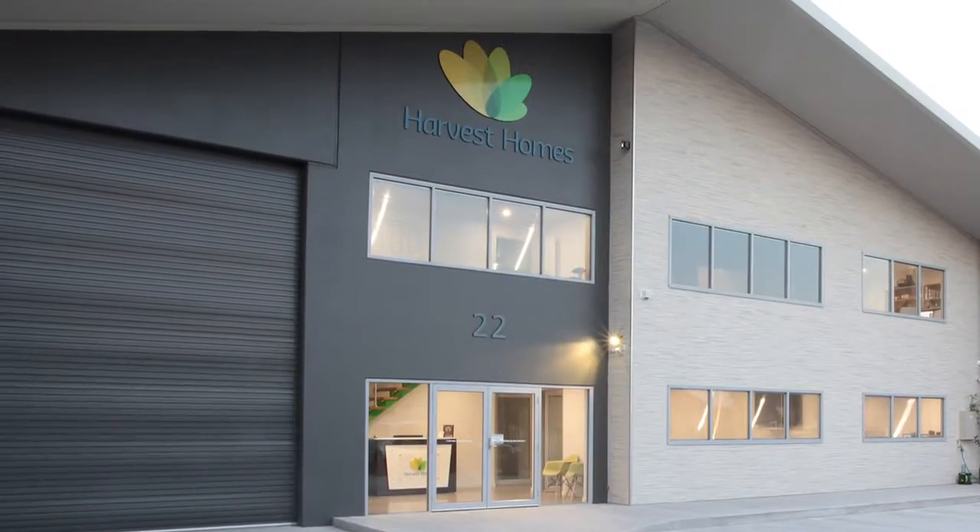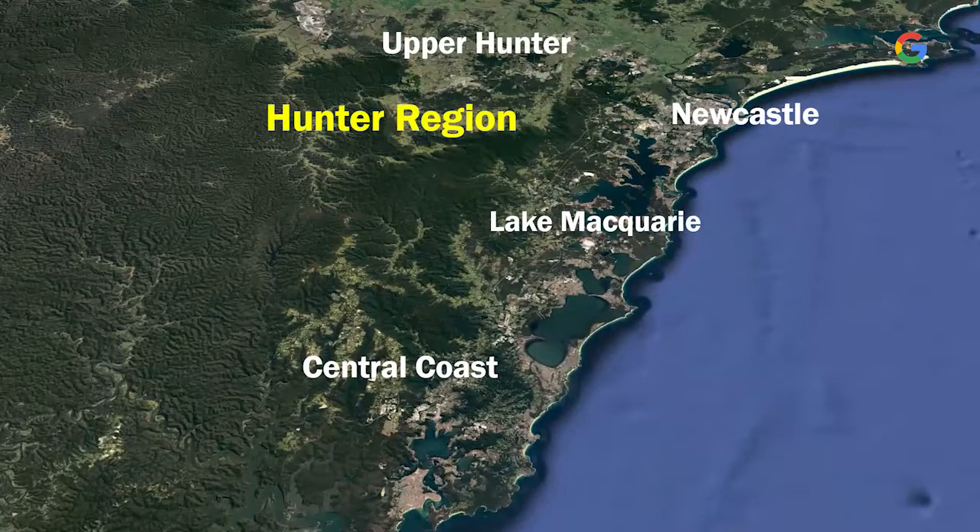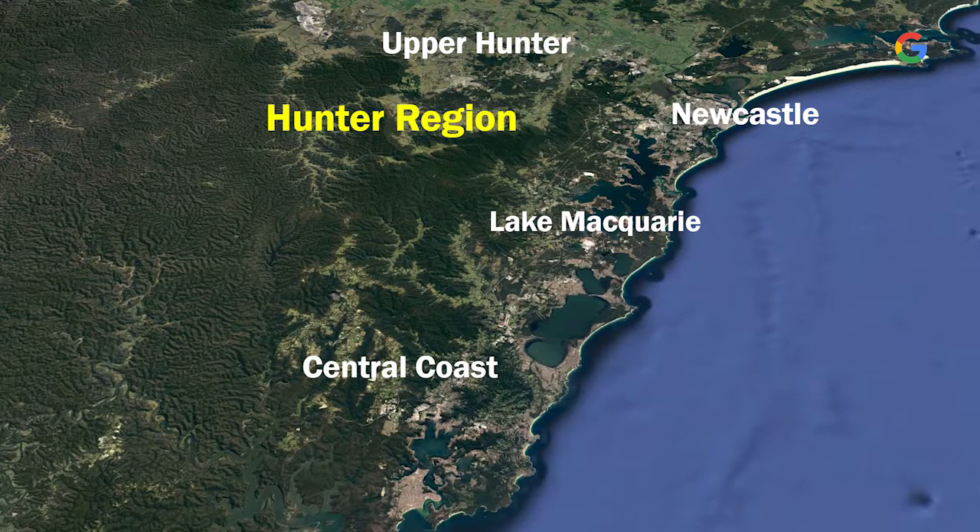Harvest Homes is an established leading local business located in the Newcastle-Hunter region, extending south to Lake Macquarie and the Central Coast, west to the Hunter Valley and Upper Hunter.